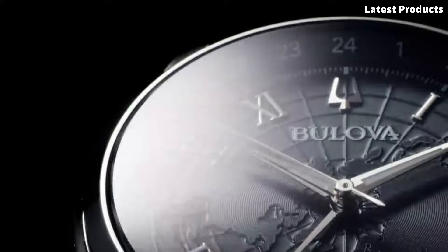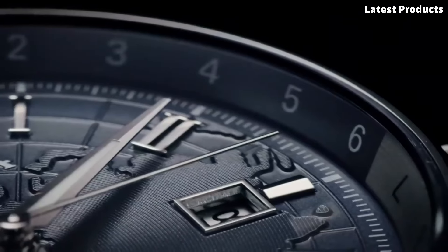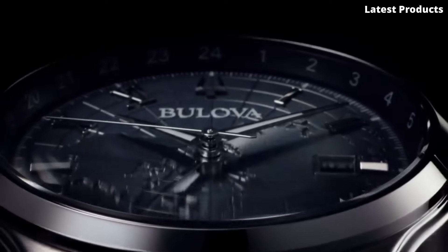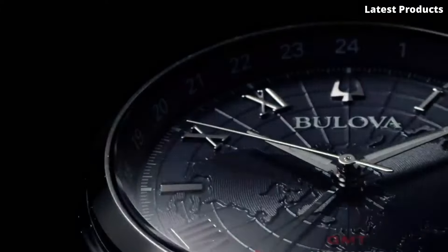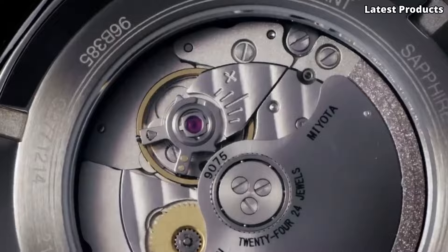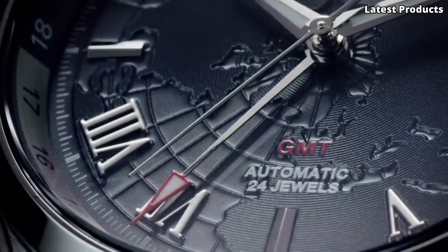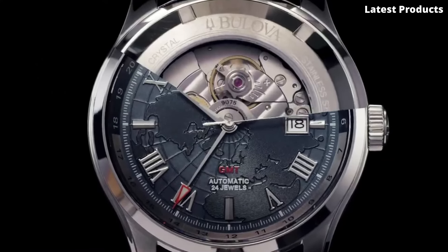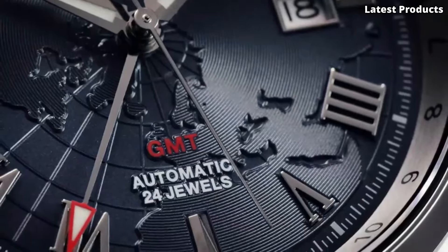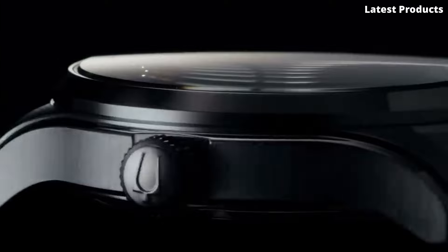Powered by a reliable quartz movement, this watch offers accuracy and reliability you can depend on. Whether you're in the boardroom or exploring a new city, the Bulova Wilton GMT Watch is the perfect companion for your journey. With its blend of style and functionality, it's a statement of confidence and refinement. Elevate your wristwear collection with this exceptional watch and make every moment count in style.